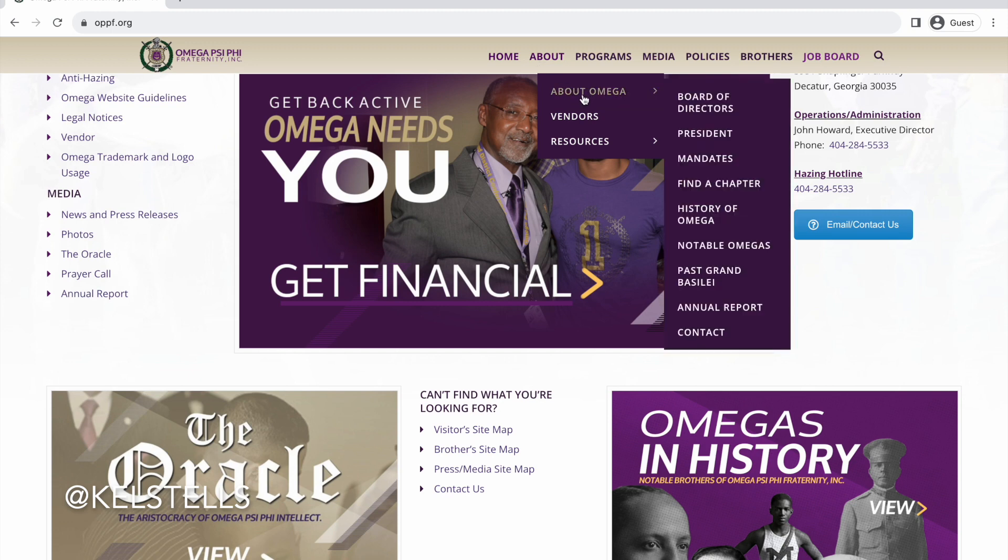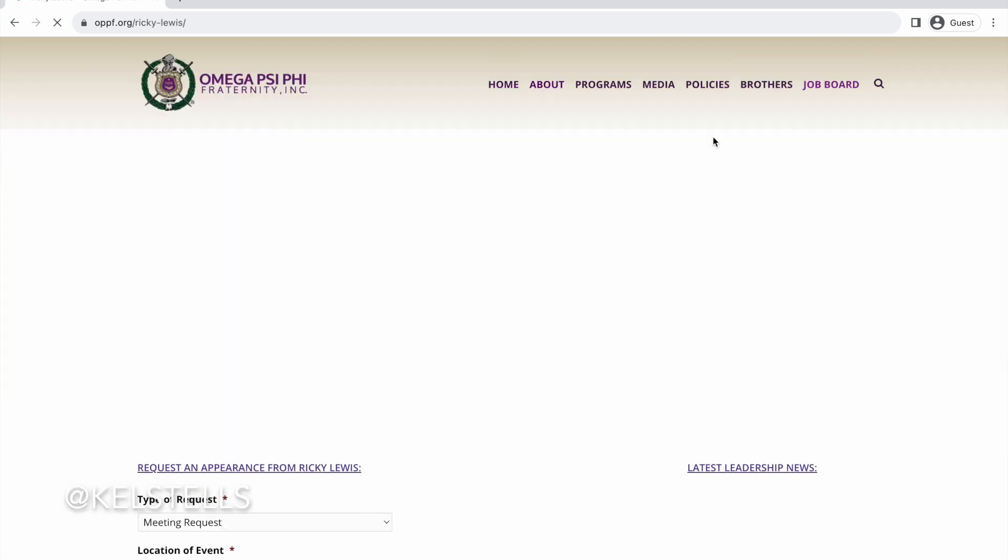Lots of information here. Again, when you're doing your research it's good to just look over this stuff so that you know what you're looking at.